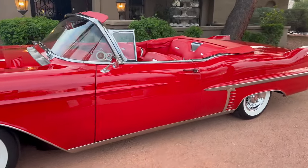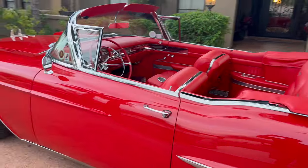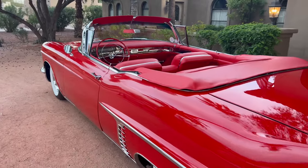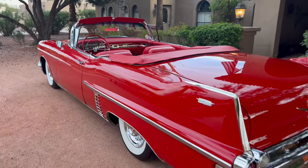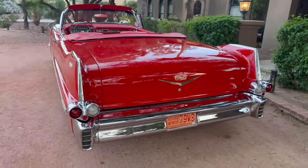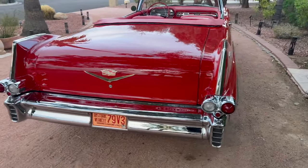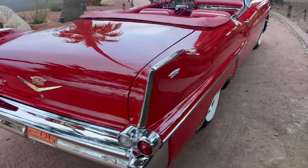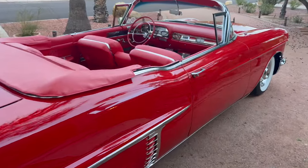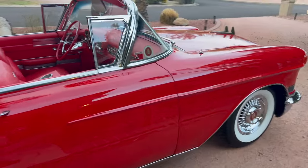This car is all stock 1957 Cadillac appearing on the outside, but under the hood and in the drivetrain it's all modern. It's got an LS2 Cadillac fuel-injected engine with a six-speed automatic transmission, air conditioning, heater, hydro boost four-wheel disc brakes, power steering, and six-way power seats.